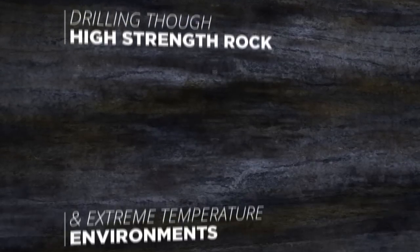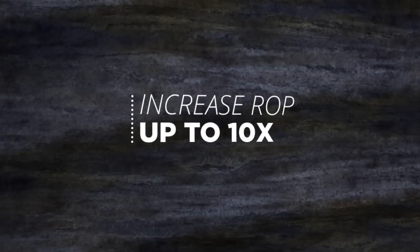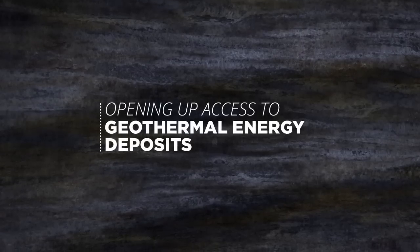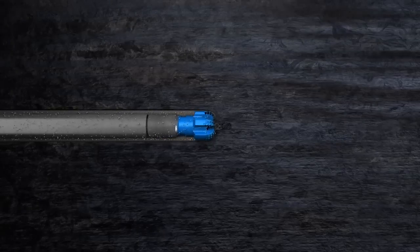HyperSciences is developing a novel method of drilling through high-strength rock and extreme temperature environments under high borehole pressures that increases the rate of penetration by up to 10 times that of conventional methods, opening up access to new deep and high-pressure geothermal energy deposits for on-demand scalable electricity generation.